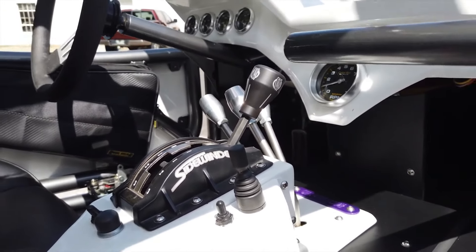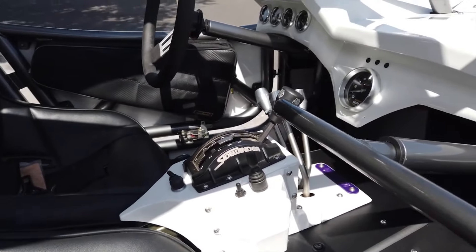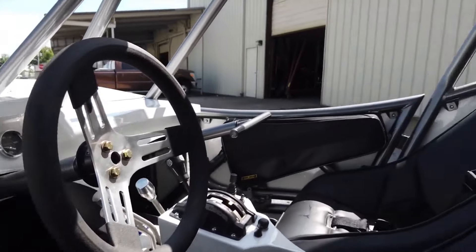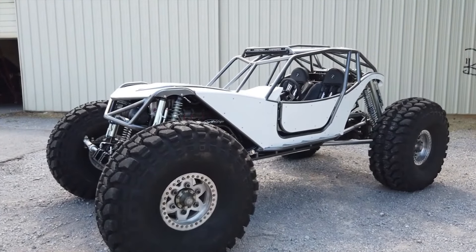Despite requiring some modifications for a proper fit, the payoff is undeniable — especially when not every buggy can boast 1.3-meter wheels. If you're craving adrenaline-fueled adventures and off-road domination, Wide Open Design is your ticket to off-road excellence.